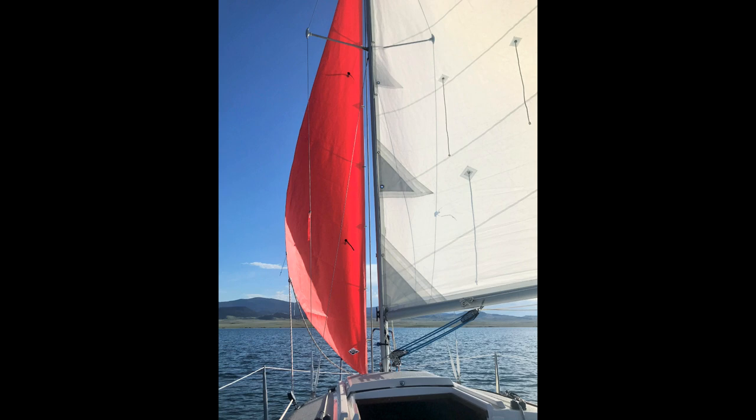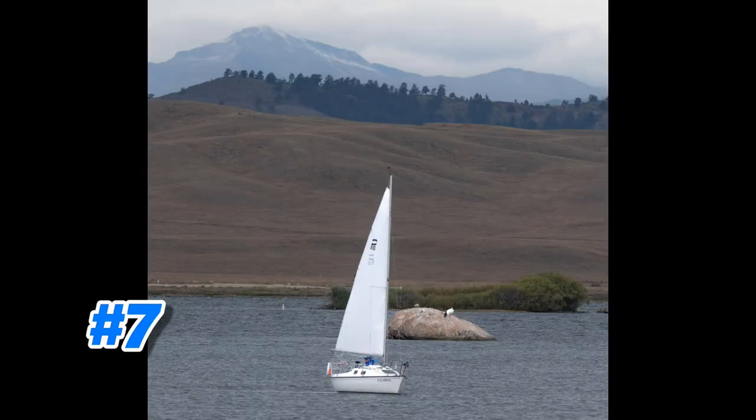Number 8: everybody loves a wing-on-wing photo, and in this one I'm using my number four 80% jib, which is a bright crimson color. I just love the way the red against the blue of the sky and the water really pops.